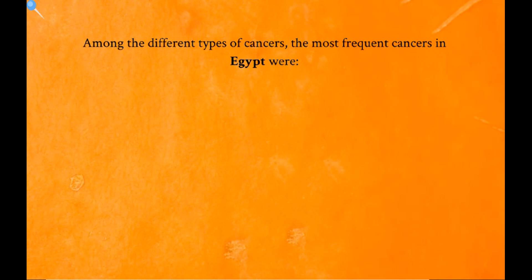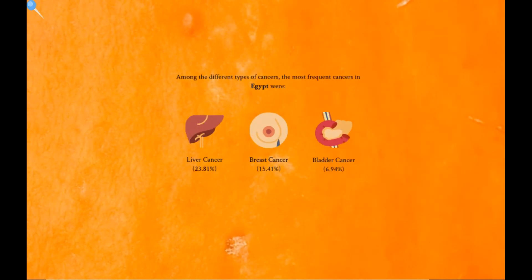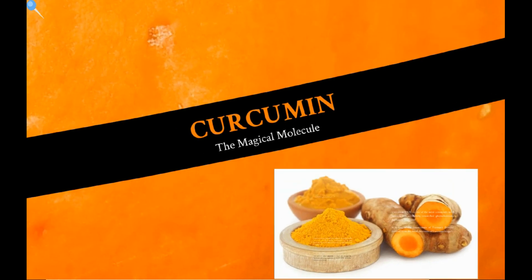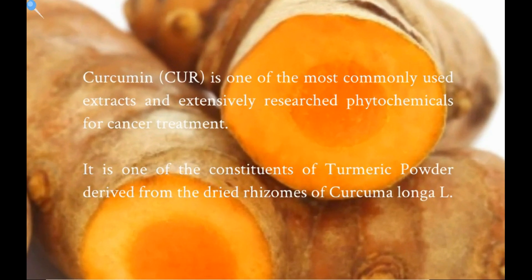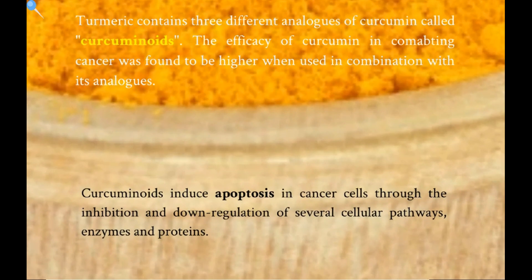Among the different types of cancer, the most frequent cancers in Egypt were liver cancer, breast cancer, and bladder cancer. Curcumin is one of the most commonly used extracts and extensively researched phytochemicals for cancer treatment. It is one of the constituents of turmeric powder derived from the dry rhizomes of Curcuma longa L. Turmeric contains three different analogues of curcumin called curcuminoids. The efficacy of curcumin in combating cancer was found to be higher when used in combination with its analogues.